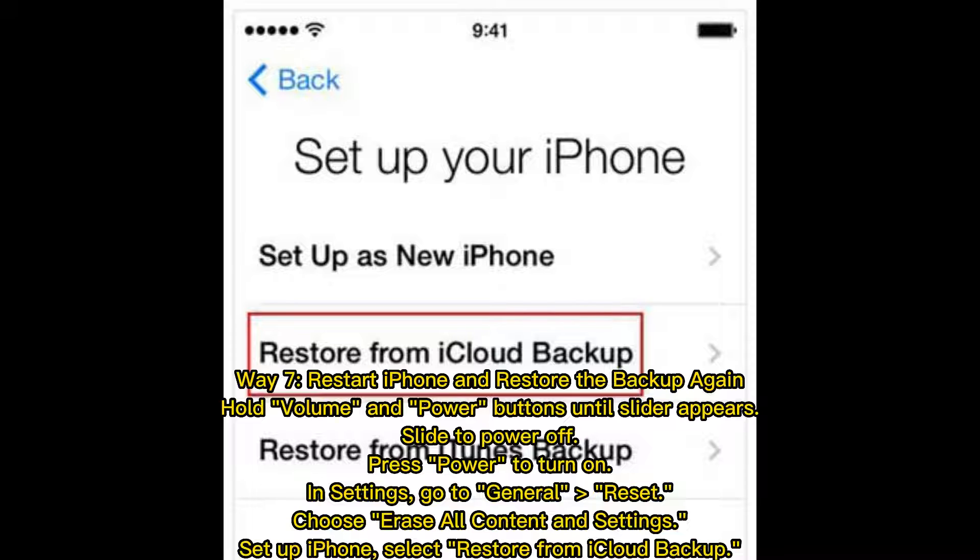Way 7: Restart iPhone and restore the backup again. Hold the Volume and Power buttons until the slider appears, then slide to power off. Press Power to turn on. In Settings, go to General, Reset, and choose Erase All Content and Settings. Set up iPhone and select Restore from iCloud Backup.